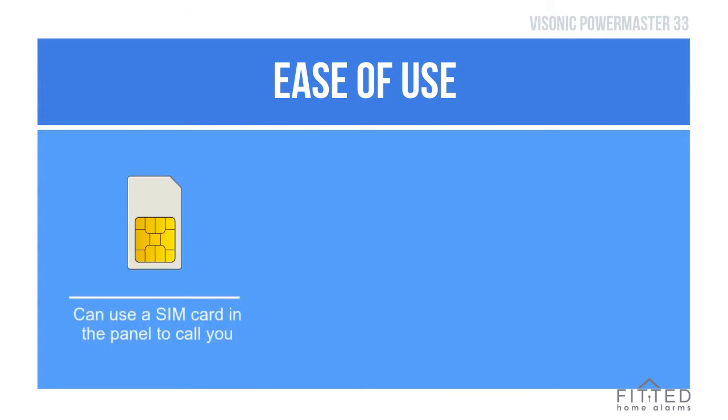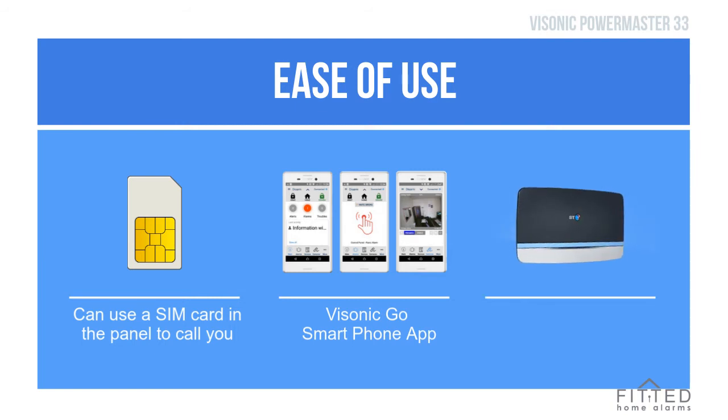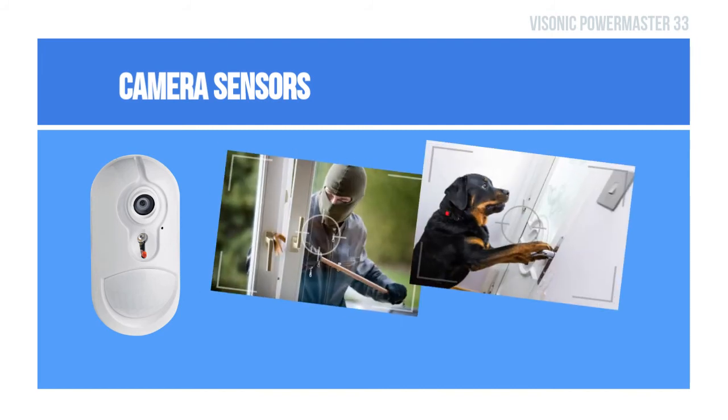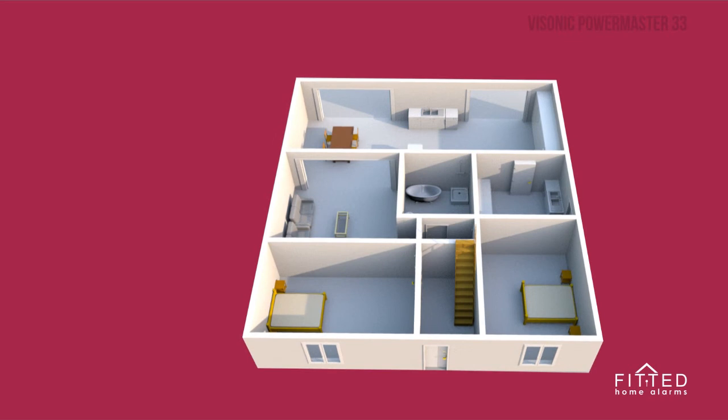The main feature of this alarm is its smartphone app connectivity for remotely controlling your system. It uses an IP module to connect the alarm to your broadband at home, and some of the sensors in the house can be camera sensors, which can take photos and send them to you if your alarm is triggered.